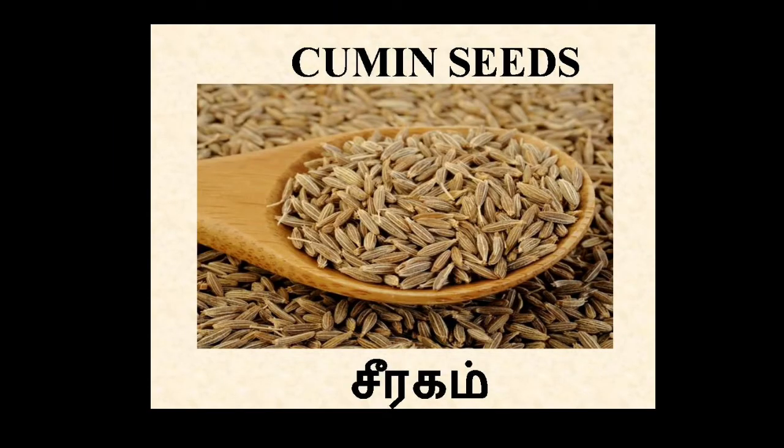Cumin seeds. In Tamil, Siragam. It's used for cooking and also it's a good source of iron and keeps the immune system healthy.